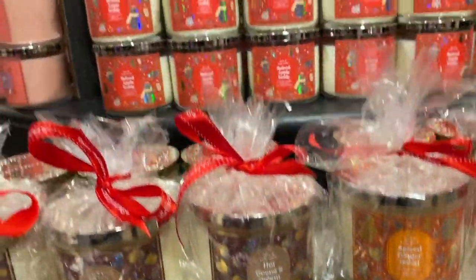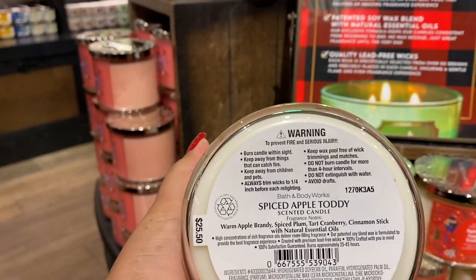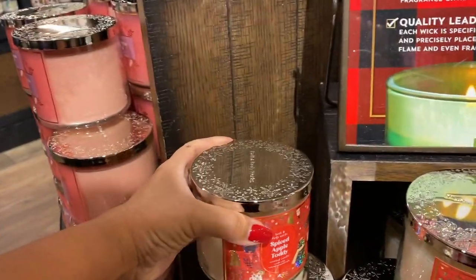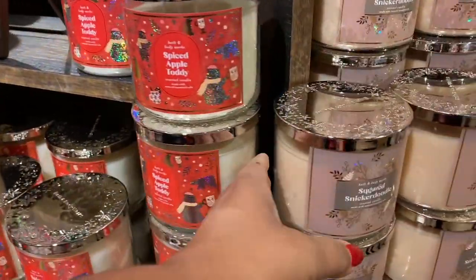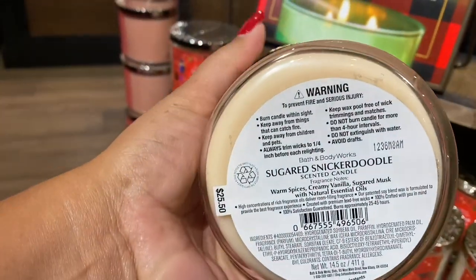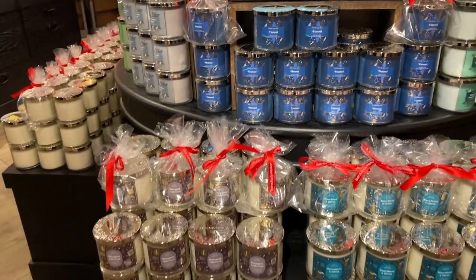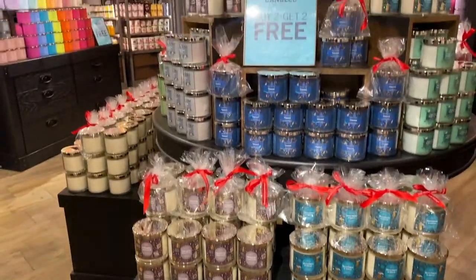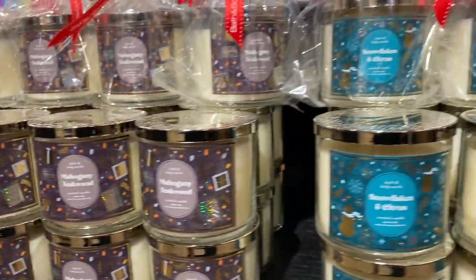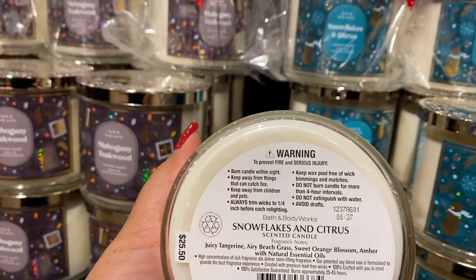Pause when you need to read the fragrance notes. We have Spiced Apple Toddy — this one comes back every year in different packaging, and I heard it's coming in even more packaging this year. So if you don't like this packaging you can wait for others. Sugared Snickerdoodle — I love the color and packaging but it didn't seem as strong. That blue one is Flannel, and we have Mahogany Teakwood.